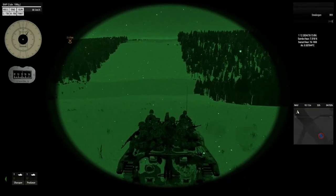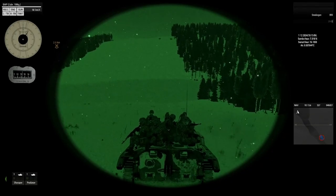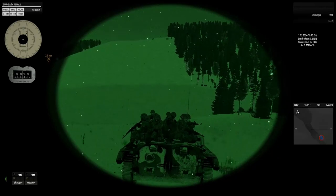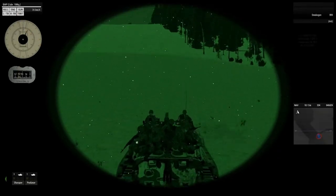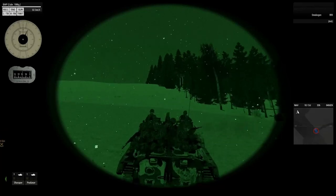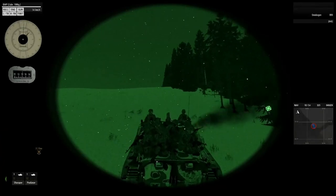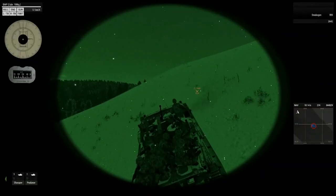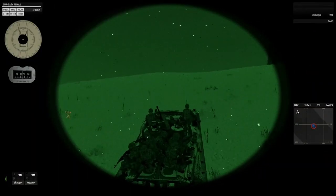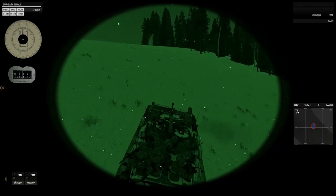Recommendations: conduct a thorough after-action review to identify areas for improvement in communication protocols and squad-level situational awareness. Increase vigilance and maintain a high state of readiness to counter potential future threats in North Zagoria. Implement measures to mitigate communication vulnerabilities and ensure timely reporting during future operations.